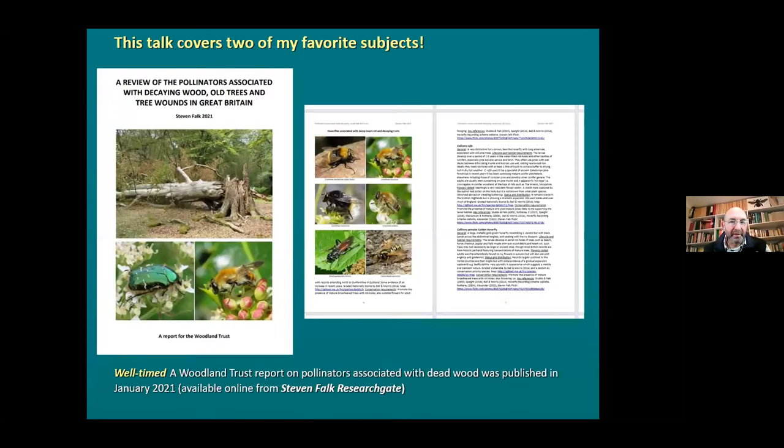It's a well-timed talk because in January of this year, a really useful and important report came out by the Woodland Trust, which I wrote for them over the last winter: a review of the pollinators associated with decaying wood, old trees, tree wounds in Great Britain. This talk is actually broader than just the pollinators, but it's just good that it's timed for this quite important publication. You can get this online from my ResearchGate site.